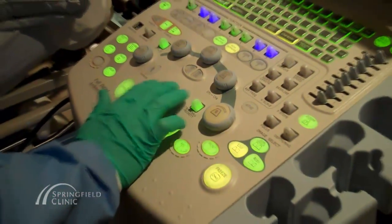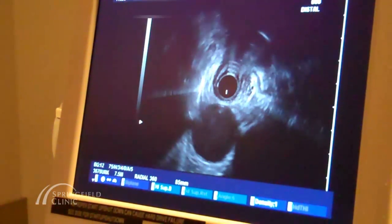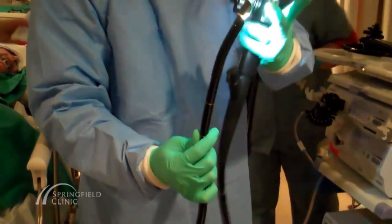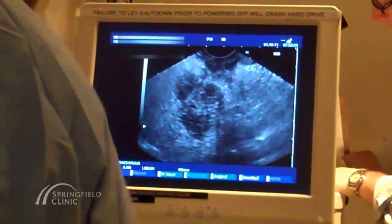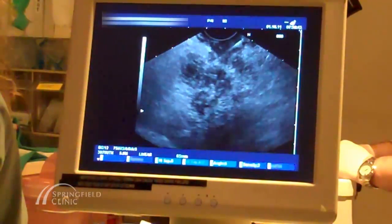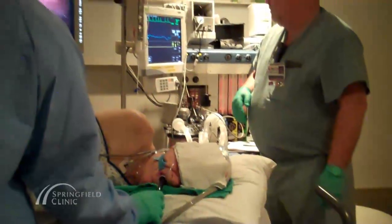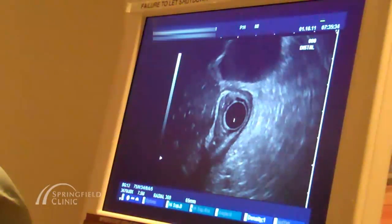Now, a technologically advanced procedure performed at Springfield Clinic offers an alternative solution. Dr. Ashish Chopra, a specialist in gastroenterology at Springfield Clinic, is specially trained in the new diagnostic procedure known as Endoscopic Ultrasound with Fine Needle Aspiration, or EUS with FNA. Available only in larger markets until recently, EUS with FNA combines endoscopy, introduced through a patient's mouth, and ultrasound to explore internal organs.